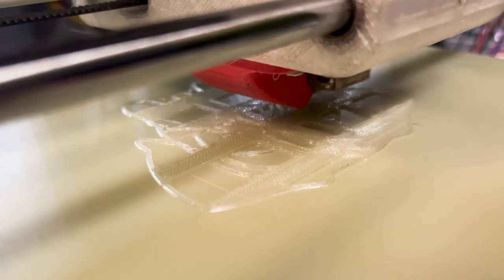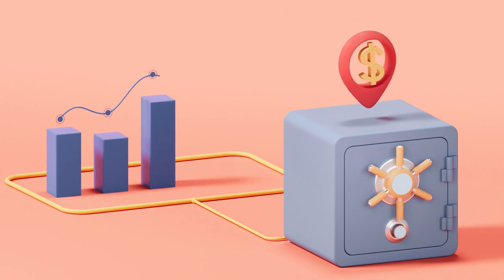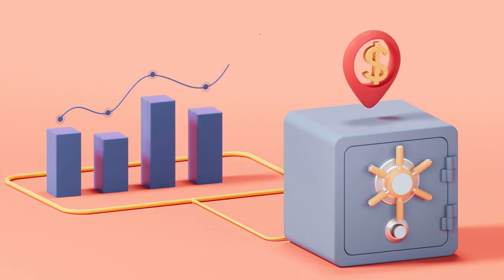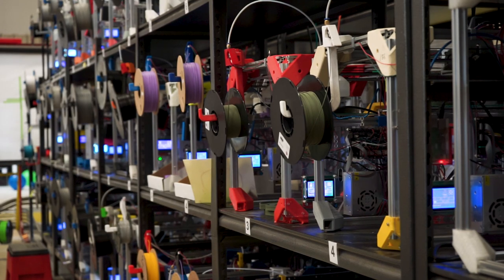The huge advantage that they get is not only do they get to focus on their products, but they have basically unlimited manufacturing capacity behind them. Because since they're partnered with Slant3D and they have access to all of our machines, they can scale up with the seasons without having to buy extra machinery, which is unutilized the rest of the time. That's our problem to deal with. But they're also able to ramp up and ramp down as they need to, and as they continue to grow, they have extra capacity there and waiting.